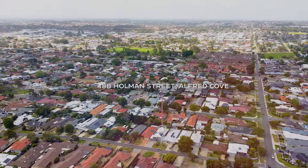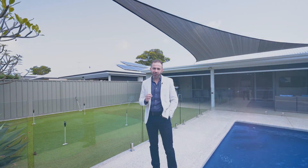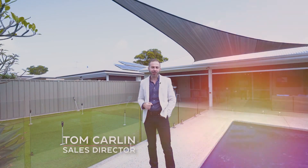48B Holman Street really does have everything you could want from a luxury family home — one that you're not going to want to miss. I'm Tom Carlin from the Carlin team, and I can't wait to see you at a home open.